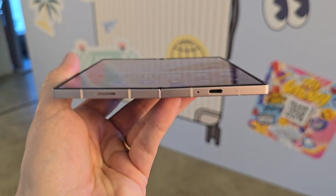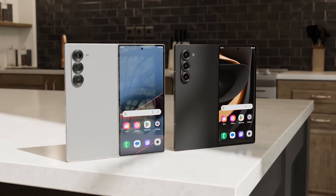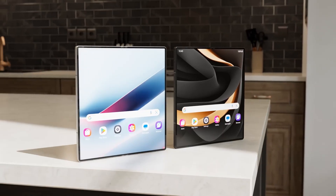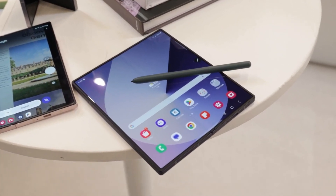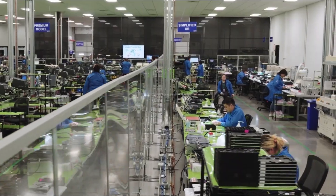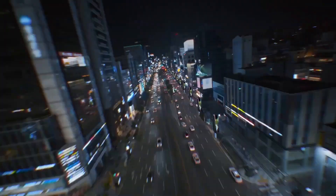On the hardware front, the Z Fold 7 is rumored to come equipped with a powerful 200-megapixel main camera and a slightly smaller 4,272 mAh battery compared to its predecessor. Samsung has also just dropped a new teaser offering a glimpse into what the Galaxy Z Fold 7 is shaping up to be, setting a bold new benchmark in the foldable smartphone segment. But before diving into the details, let's watch the teaser first.